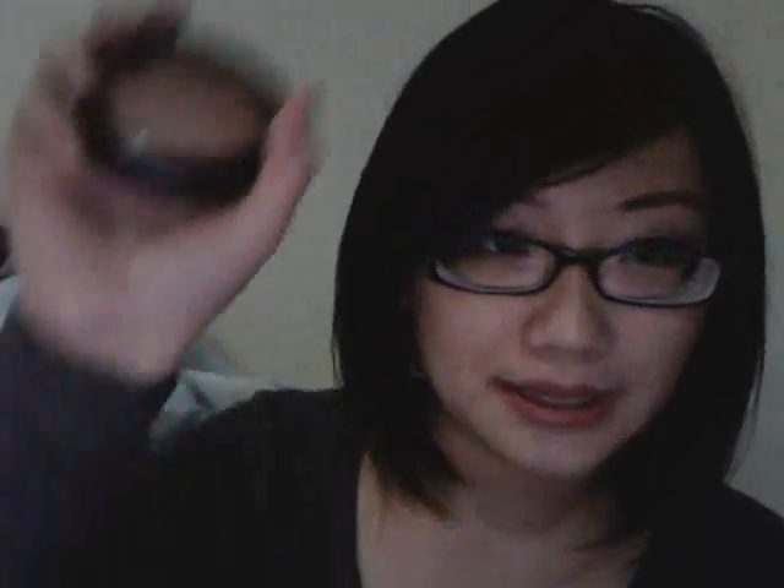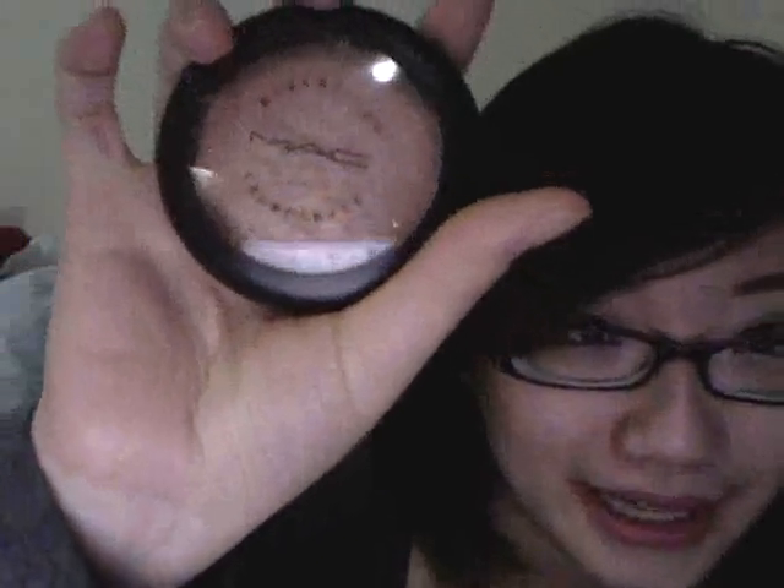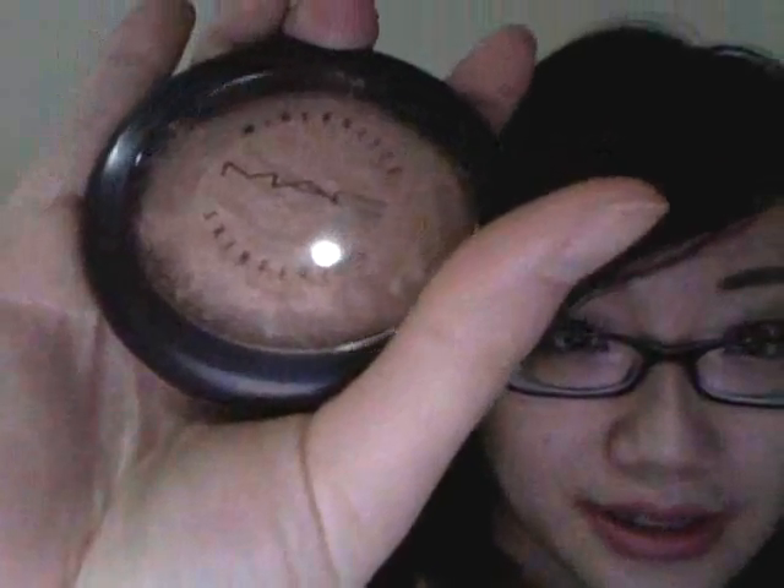The one thing I was super excited to get and knew I must have was the MAC MSF By Candlelight — and there it is. I won't open it because it's really powdery. It's supposed to be a highlighter but I actually use it as a blush because I'm not wearing any blush today. You can see there's a very subtle glow on my cheeks — it gives a really nice natural glow that looks like it's from within.